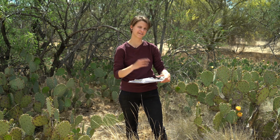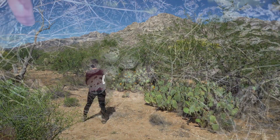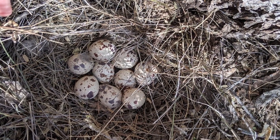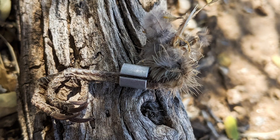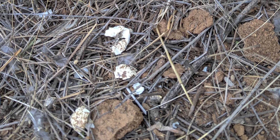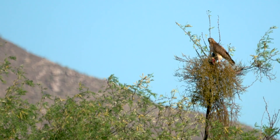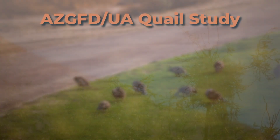Tracking the females with radio telemetry provides a glimpse at their reproductive success — she takes a GPS point when she finds each bird. The radio signals can lead to a nest full of eggs, but they can also lead to some disappointing discoveries. Sherri documented quite a few quail and eggs that fell victim to predators; hawks are a big problem at both sites.